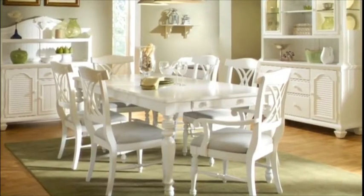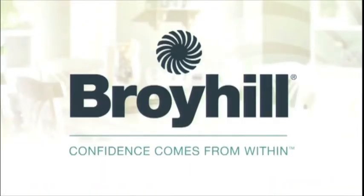Consider the Mirren Harbour Collection from Broyhill, where confidence comes from within.